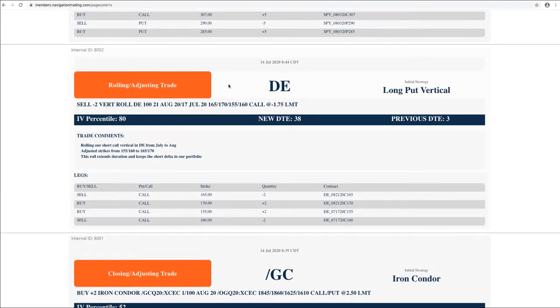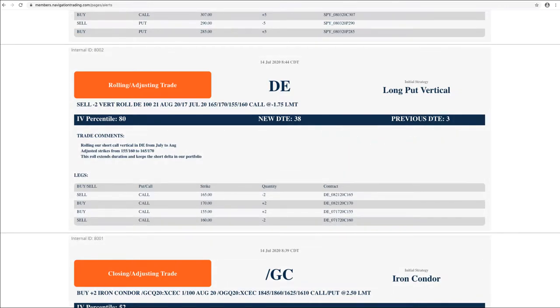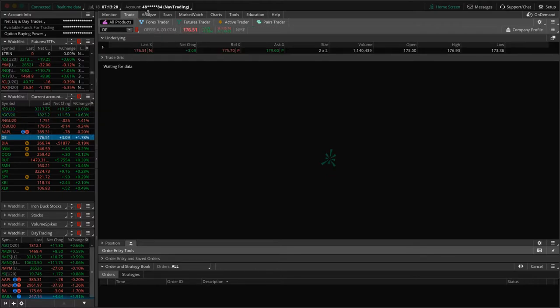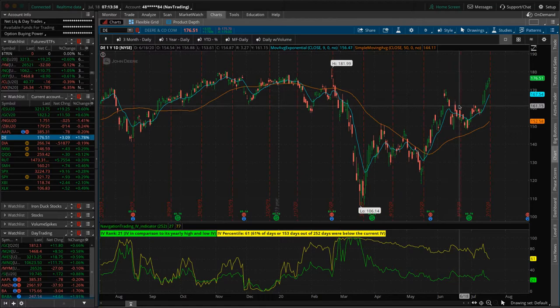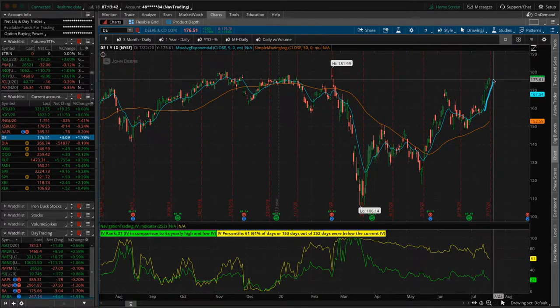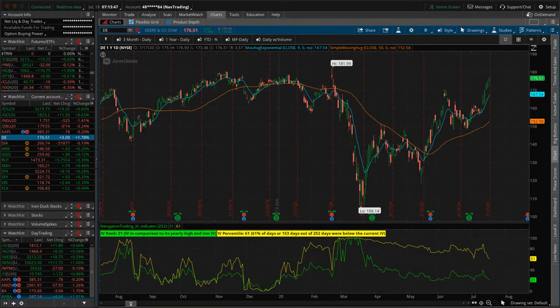Next trade — rolling/adjusting trade in DE, John Deere. This one got down to three days to expiration, so we went ahead and rolled that out to the next cycle with 38 days to keep that short delta exposure in John Deere. John Deere has been very strong — prices are out of our range even after our roll. Looking for some downside action to get back into range. You can see this just pretty solid spike over the last week and a half in John Deere. Apparently people are still loving their tractors.